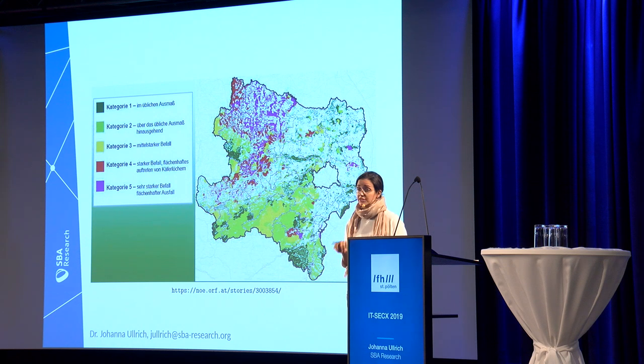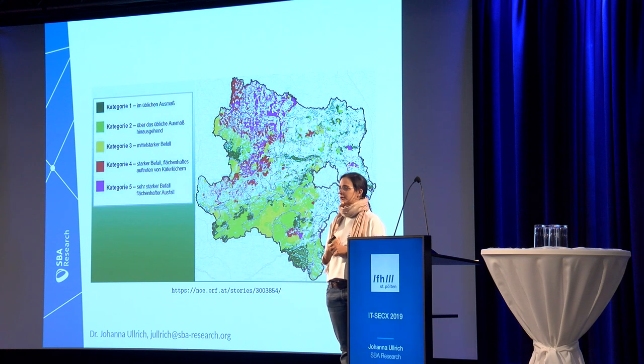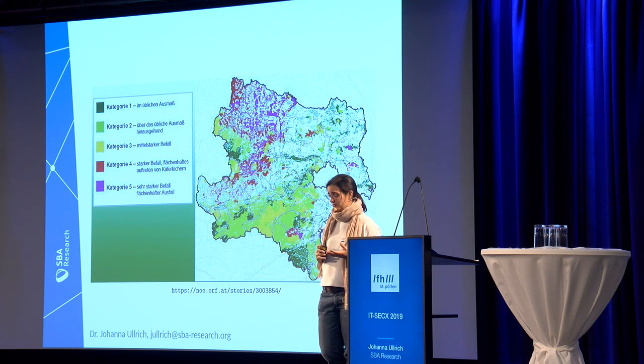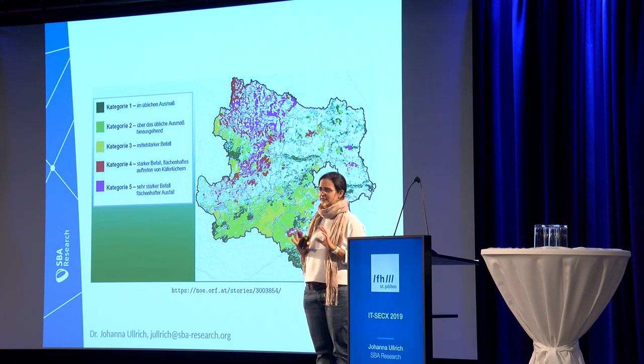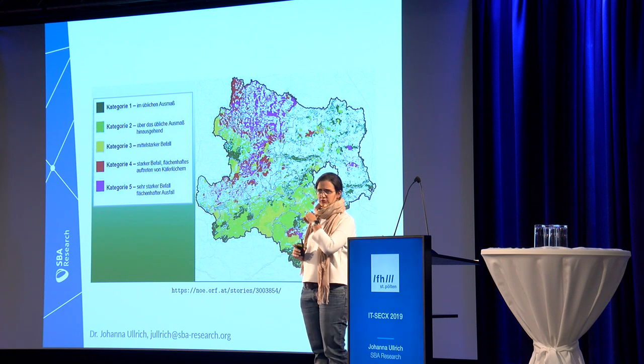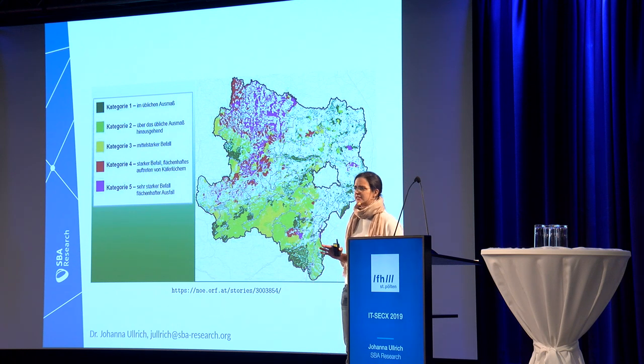If we look at this map — we are here in St. Pölten today — the bigger parts of Lower Austria are hopefully known to everybody. Basically every part of Lower Austria that has wood somewhere is affected more than average. The white spots typically have no wood, so especially south of Vienna — I'm from that area — we don't have a single tree in our village. So actually, there's also no beetle.